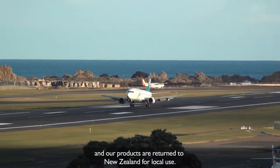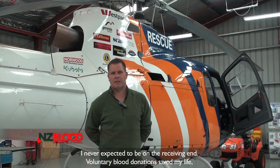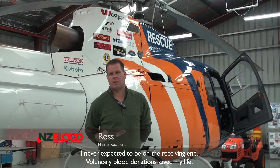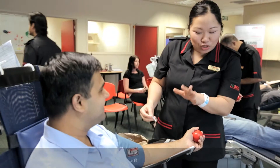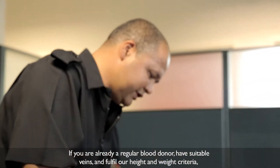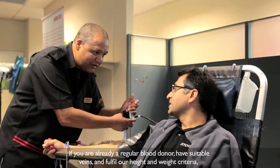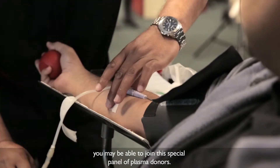I never expected to be on the receiving end. Voluntary blood donations saved my life, and I wouldn't be here today if it wasn't for you guys who gave blood. If you are already a regular blood donor, have suitable veins and fulfil our height and weight criteria, you may be able to join this special panel of plasma donors.